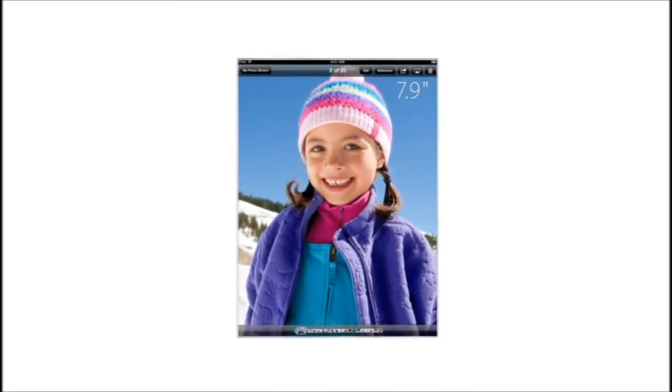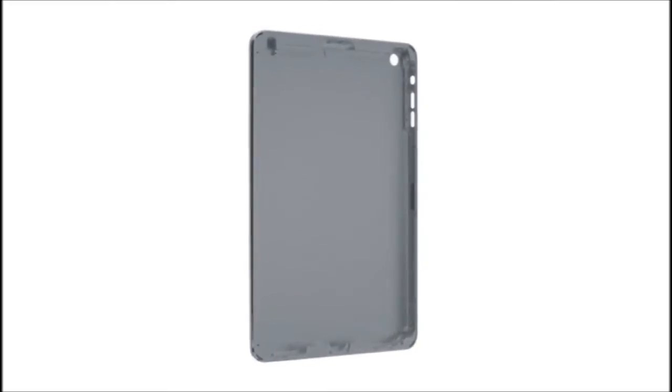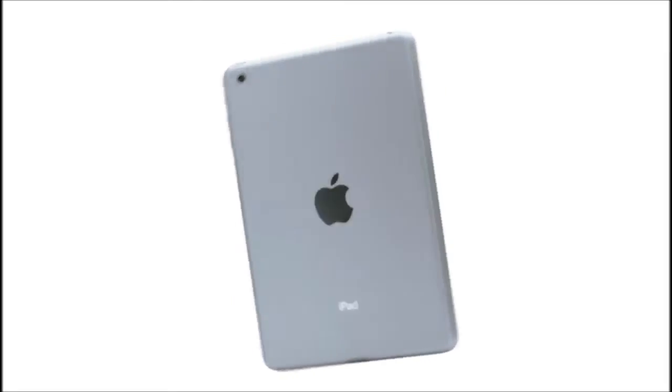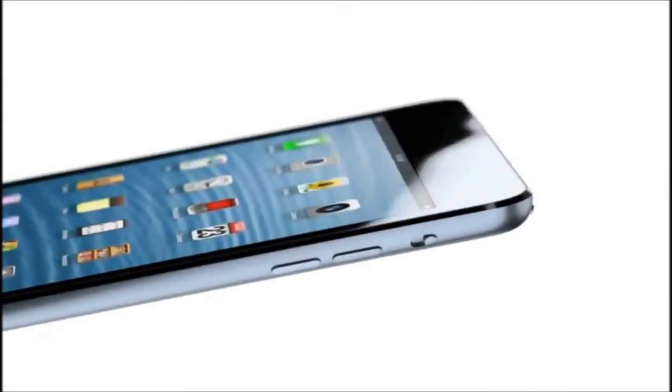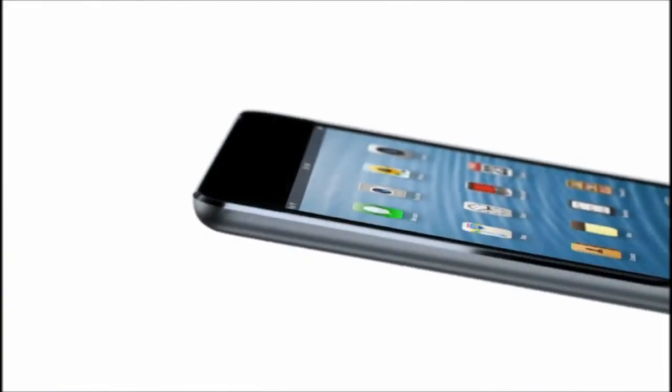We felt strongly that 7.9 inches was exactly the right display size, but it became clear that we had to reduce the width of the borders, so you can still pick it up and easily use it with one hand. We have continued to develop our unibody process. There are essentially two parts to the enclosure: the glass and the aluminium. That junction where the two parts actually come together is incredibly important. The diamond-cut chamfer meets seamlessly with the glass, and I think it's a beautiful detail that further reduces parts and actually makes it more durable.